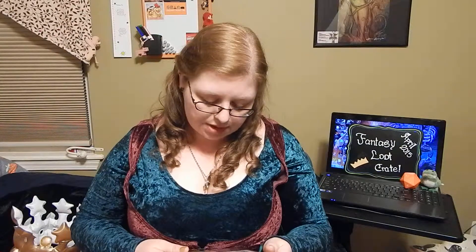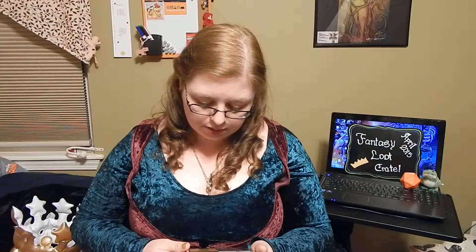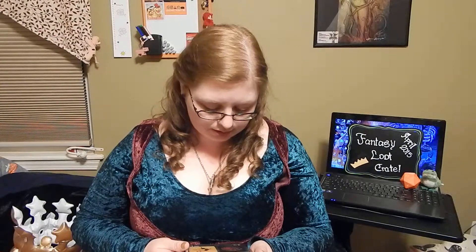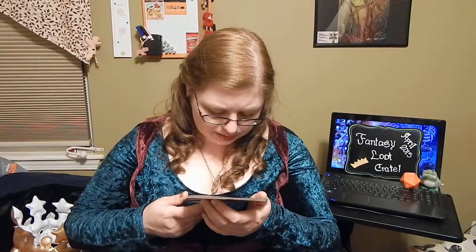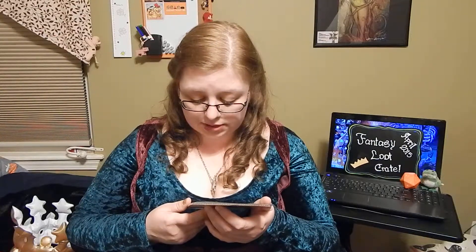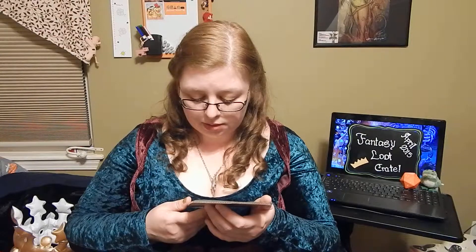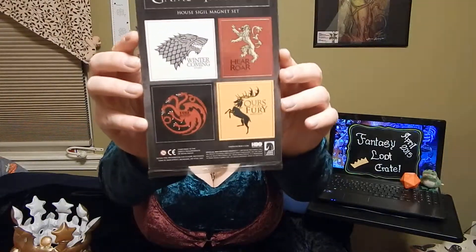This is a Game of Thrones magnet set. 'Winter is coming' for Stark. 'Hear me roar' for Lannister. 'Fire and blood' for Targaryen — I'm probably butchering that name. I butcher a lot of things on here, but y'all are used to me by now, right? 'Ours is the Fury' for Baratheon. It's a magnet set with all the different houses.